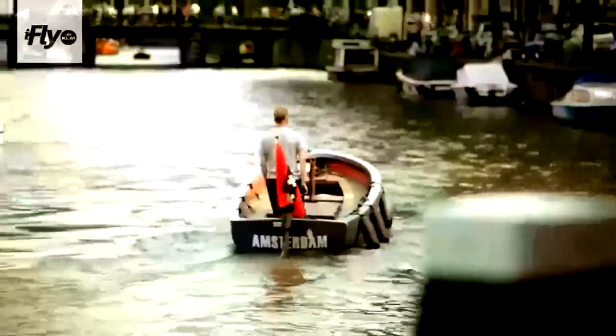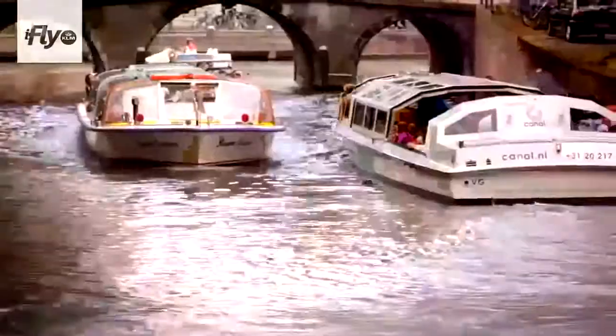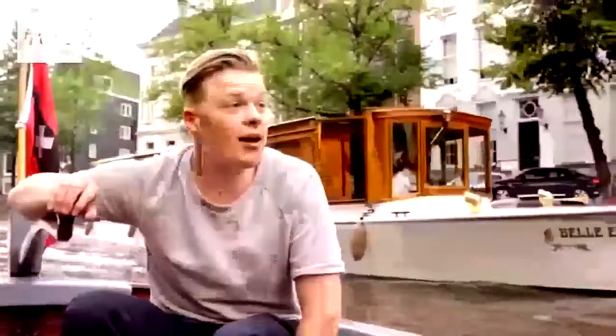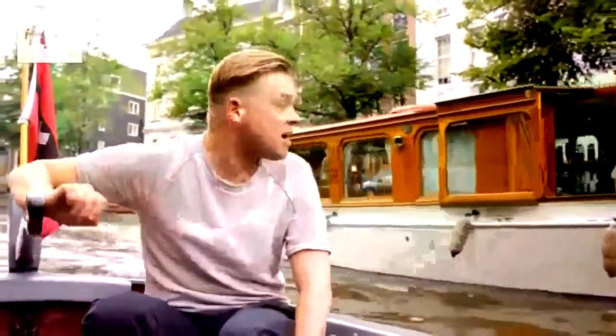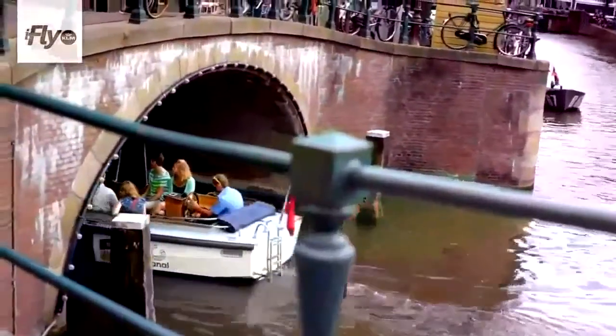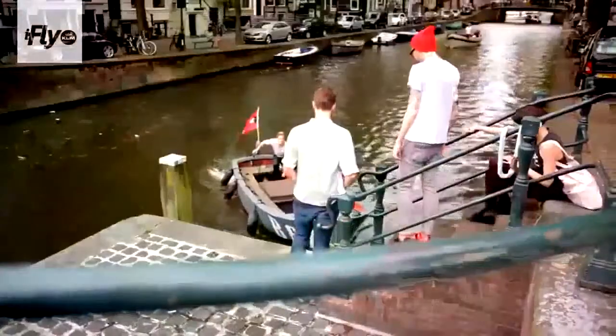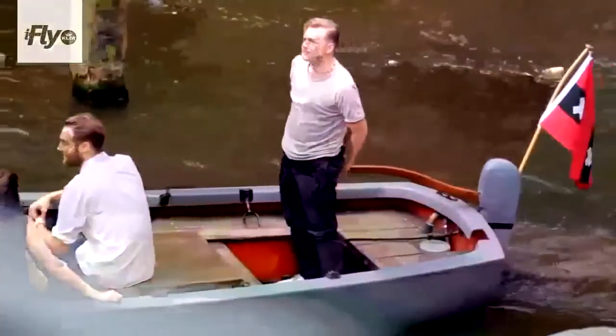This is the way I want to spend my summer, because from the water Amsterdam is even more beautiful than when you walk down the street. There are multiple choices — like this one, a guided boat. Or you can rent a boat yourself if you know how to handle one. We are now going to a restaurant — we'll have a small boat ride and then have dinner.